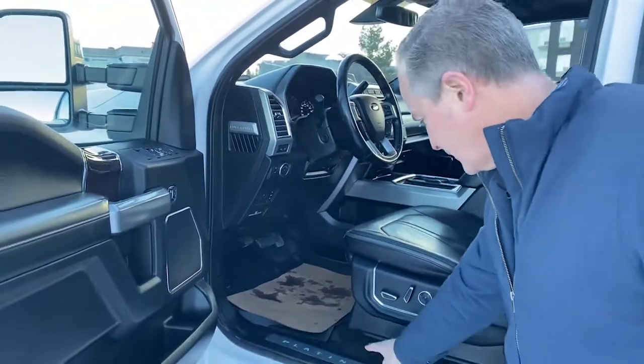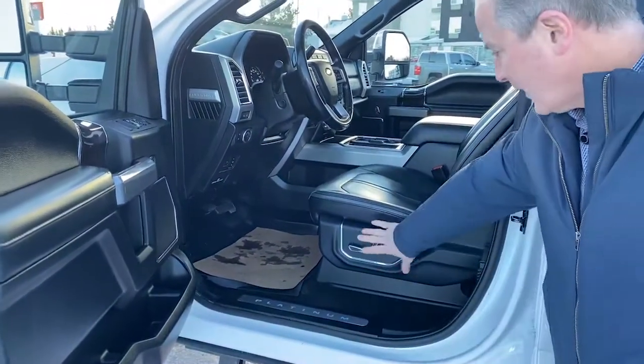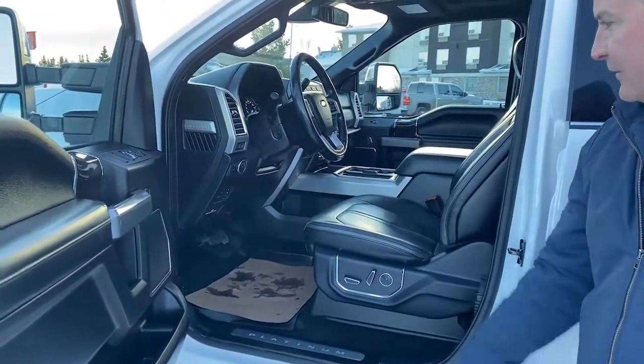As you can see, you've got the illuminated platinum badging here. Power seats, of course. Leather looks to be in great condition, but let's jump inside and I'll go over the rest of the features.